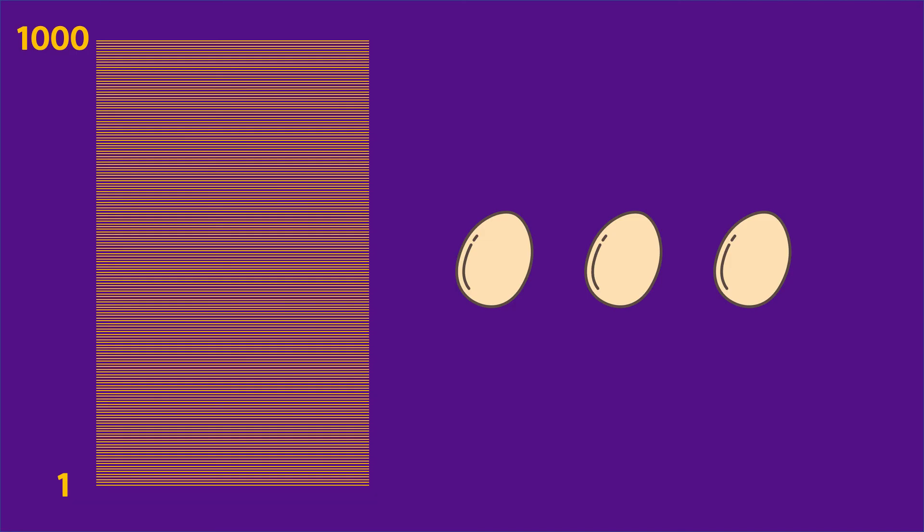Did you solve it? Let me know in the comments below. For a more complicated version, what if you had 3 eggs and a building with 1000 floors? I hope you enjoyed the video — if you did, press the like button and subscribe to the channel. I will see you in the next video. I'm Yuri, and this is RiddleBear — the channel that will help you develop riddle-solving skills and solve riddles you didn't think you were capable of.